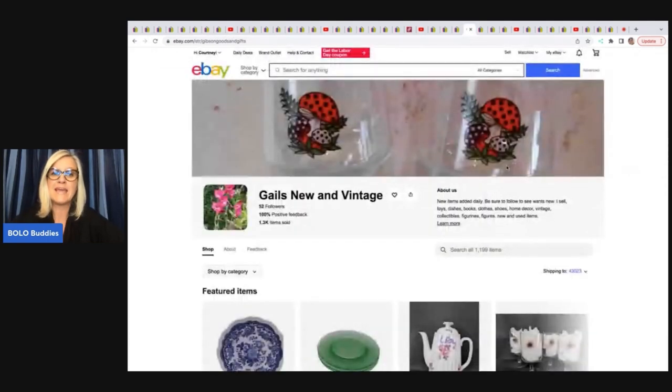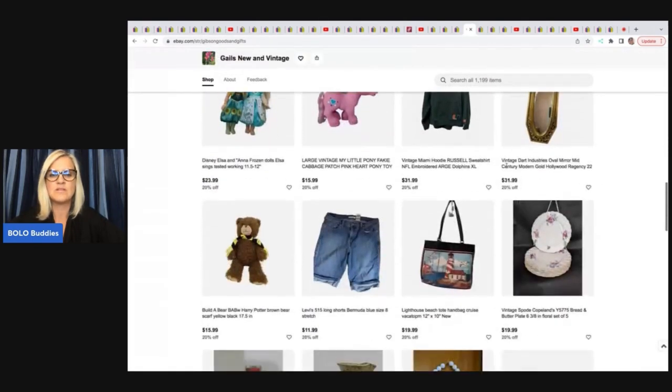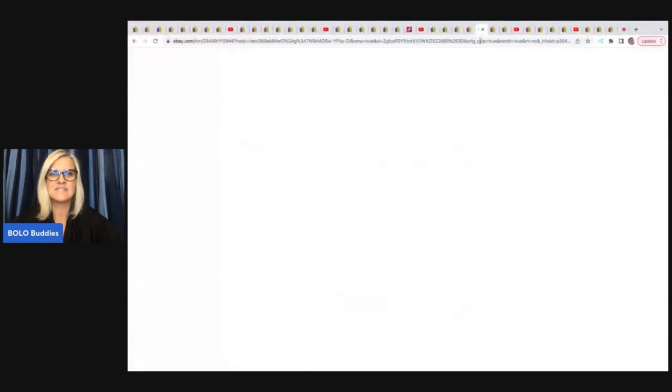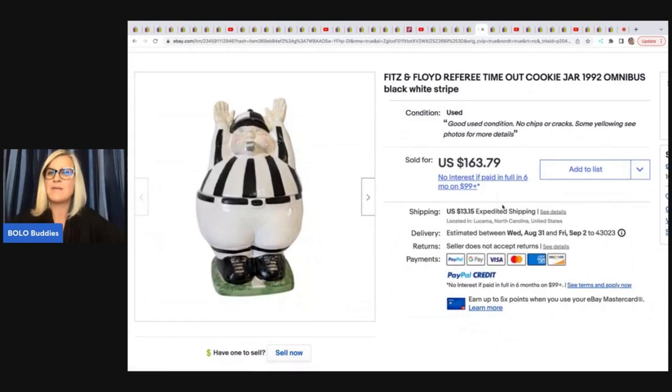The next one comes from Gail's New and Vintage — no YouTube channel, but here is her eBay store, with lots of fun items and a wide variety of stuff. Great store to look at for Christmas gifts. She sold this Fitz and Floyd referee timeout cookie jar from 1992. She got this at a yard sale for $5 — she said it did take a long time to sell, and she sold it for $131.03. I am a long tail seller — I'm fine with waiting as long as I'm turning a good profit, and $5 into $131 is fantastic.